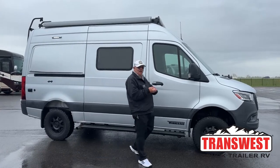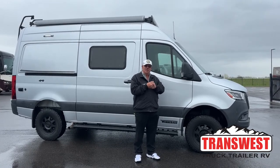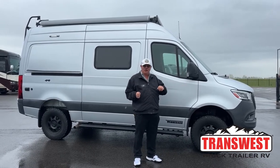Good morning, Bill Hurtado, TransWest Truck Trailer RV. Thanks for tuning in for another YouTube episode. Today it's my privilege to show you one of our latest acquisitions — here is a 2020 Winnebago Revel.